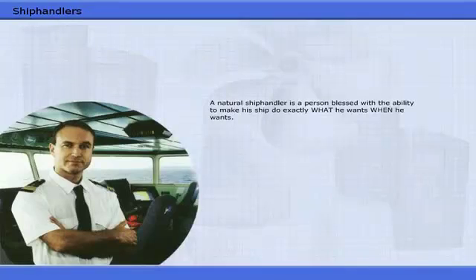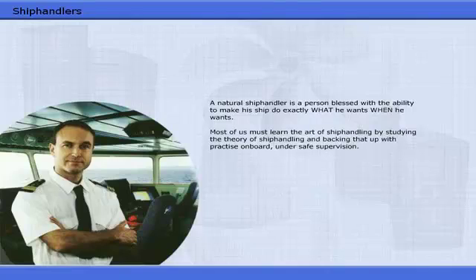A natural ship handler is a person blessed with the ability to make his ship do exactly what he wants, when he wants. Most of us must learn the art of ship handling by studying the theory of ship handling and backing that up with practice on board, under safe supervision.